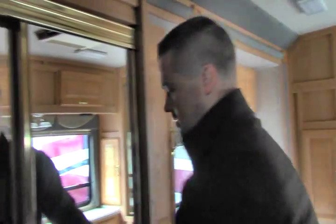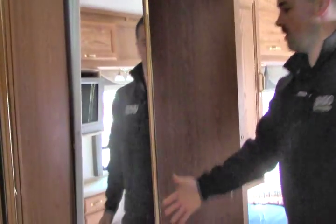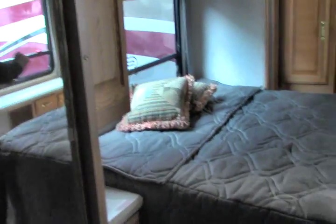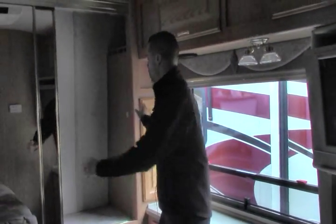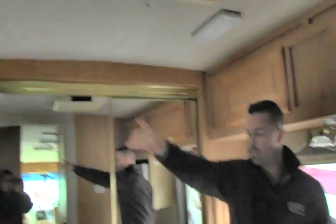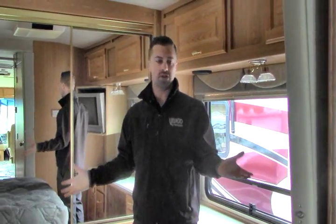Moving into the bedroom — nice big wardrobe next to us here, and you've got two of them. They're full tall, you could actually stand inside, and it's actually plumbed for a stackable washer and dryer if you want to put that in there, so you can make it a true live-in coach. TV here and then another sliding wardrobe in the back, so you've got two full wardrobes for his and hers, plus even more storage above and storage above the bed. Residential size queen bed — plenty of space, very comfortable. This is a super clean coach for being 10 years old with low miles, definitely worth the drive to come in and check it out. Come on in to Johnson RV — my name is Ben and we look forward to seeing you soon.